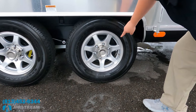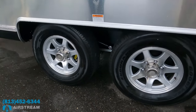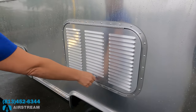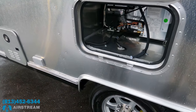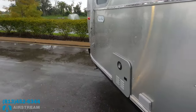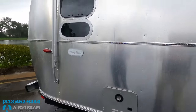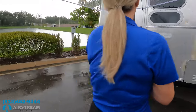Goodyear Endurance ST 225-75 R15 tires. The suspension is independent torsion. Right here is a service panel for the refrigerator — easy to get to, and you'll notice there's no wood so there's no rotting. Out here we also have exterior power, a tankless instant hot water heater, and I love how many windows we see.